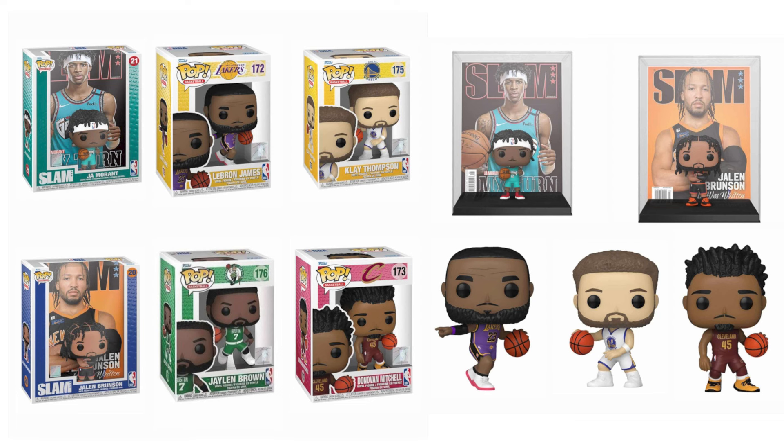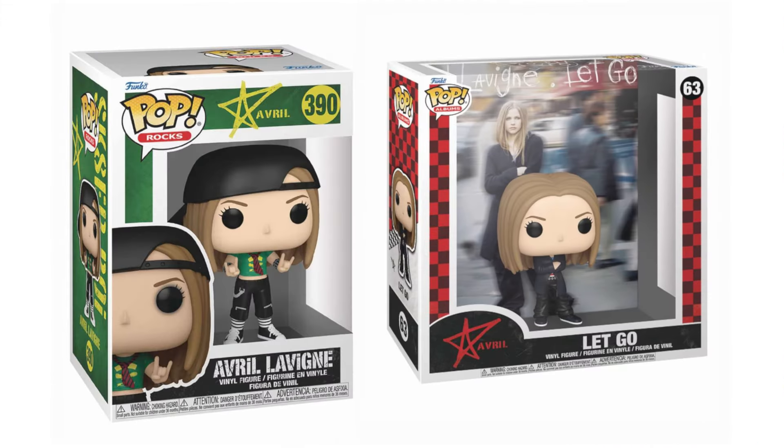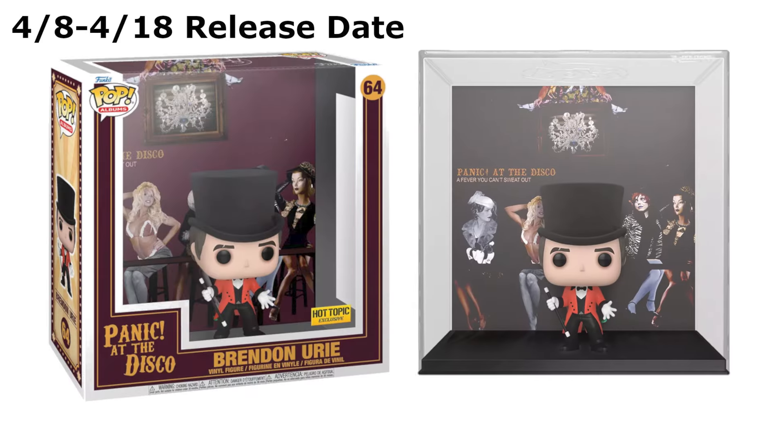Next, we do have a couple new NBA Pops. In this lineup we have Ja Morant, LeBron James, Clay Thompson, Jalen Brunson, Jalen Brown, and Donovan Mitchell. These are all still available for pre-order if any NBA fans need them. For Pop Rocks, we had new Avril Lavigne Funko Pops — this does include a new 4-inch common as well as an album cover for Let Go. And the other new Pop Rocks item was a new Panic at the Disco Brendan Urie exclusive cover, which will be shipping out from Hot Topic's website around the middle of April and is still available if you need it.